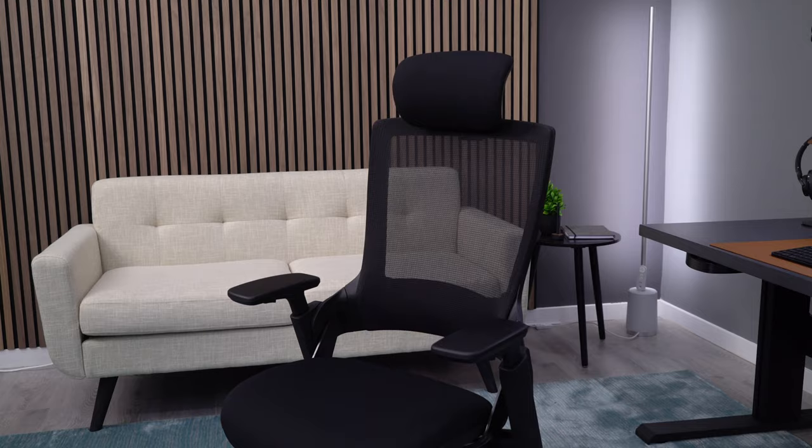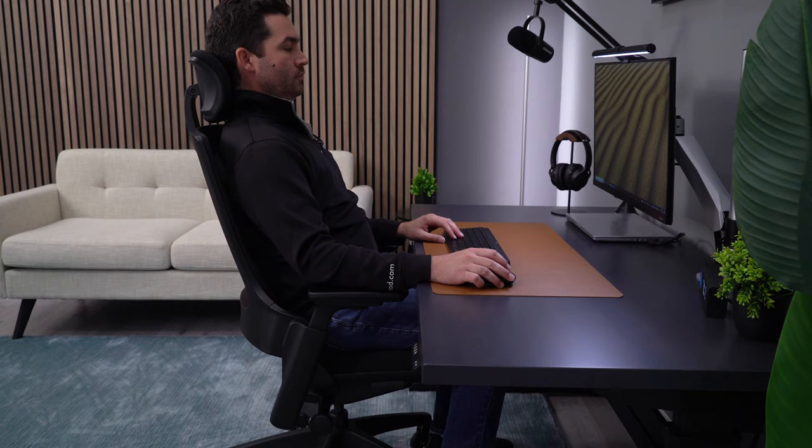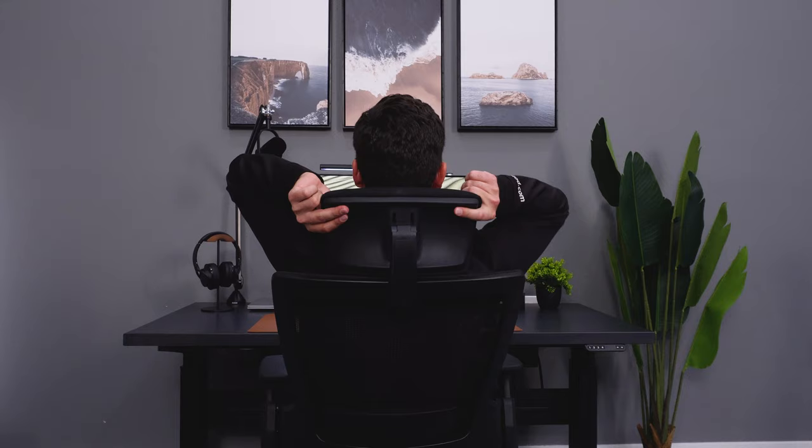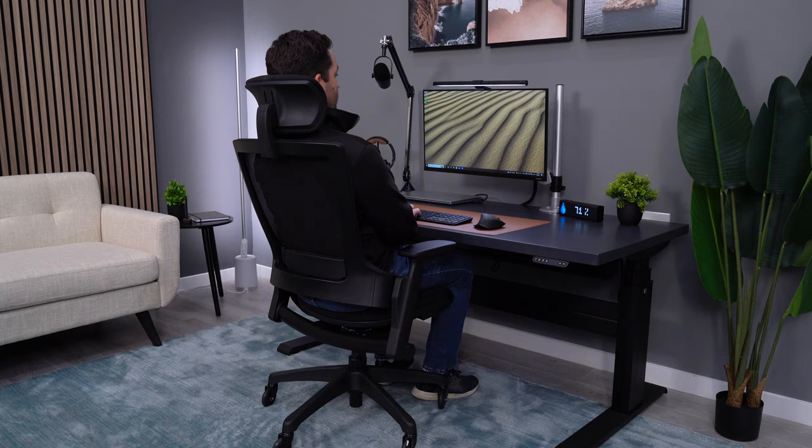When this chair first got to us, I was really high on it, and it was my pick for the best chair under $300 for quite a while. I've come down on that opinion a little bit because the overall build quality is lower and the seat depth isn't great for tall people, but the headrest is top tier.